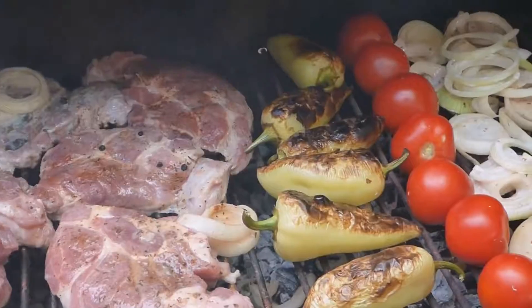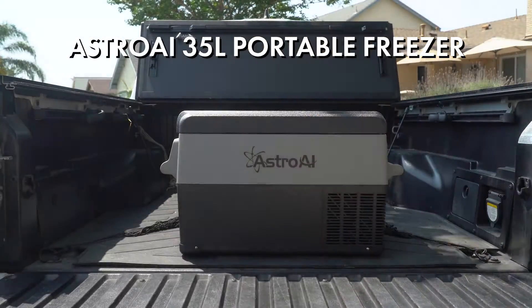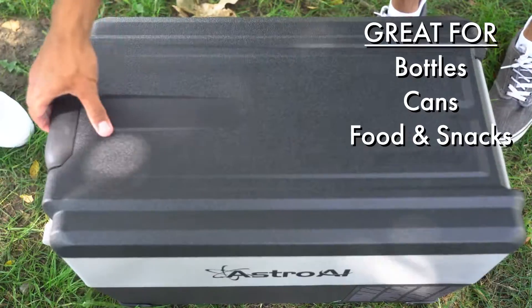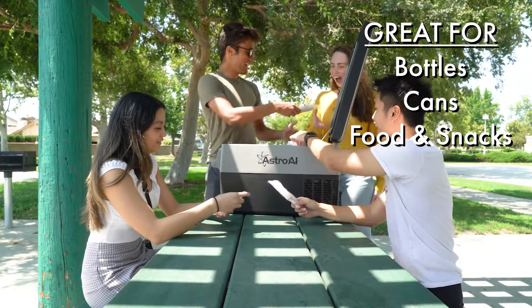Stock up on essentials for road trips, barbecues, fishing, and more with the Astro AI 35-liter portable freezer. Store anything from soda, beer, and water to fruits and vegetables, ice cream, meat, and much more.